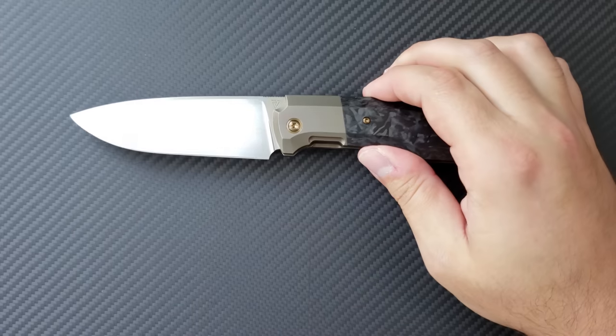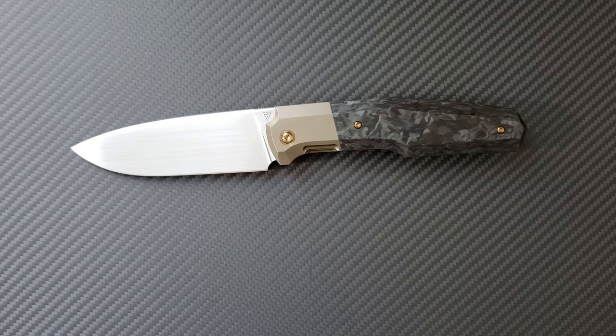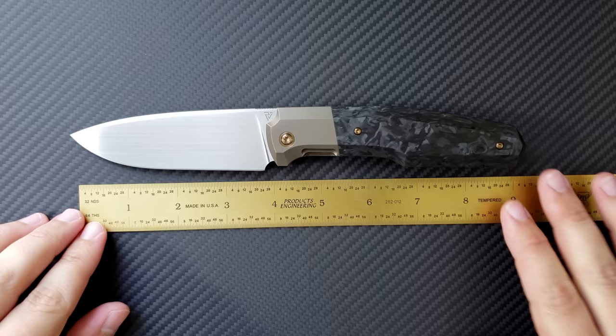The 5th 23 is the larger version — he makes a 5th 20 that is a smaller version. This is quite a big knife, so let's go ahead and get some vital signs on this guy.